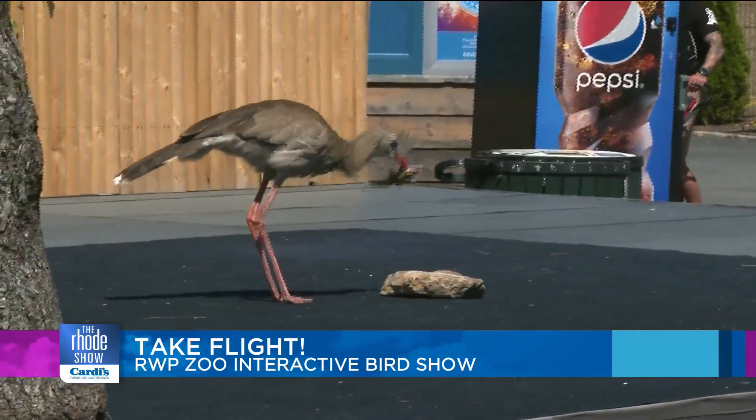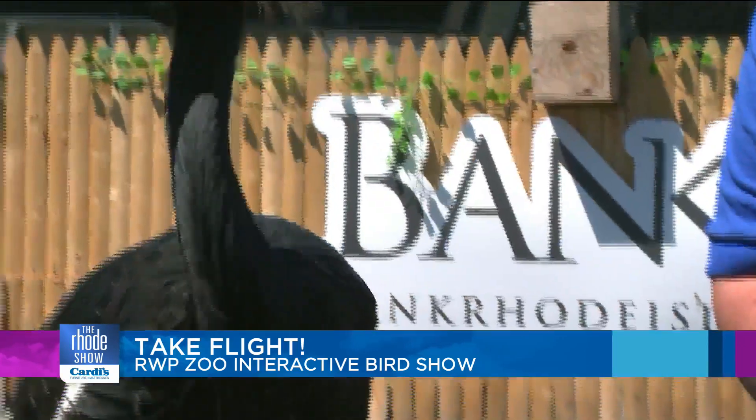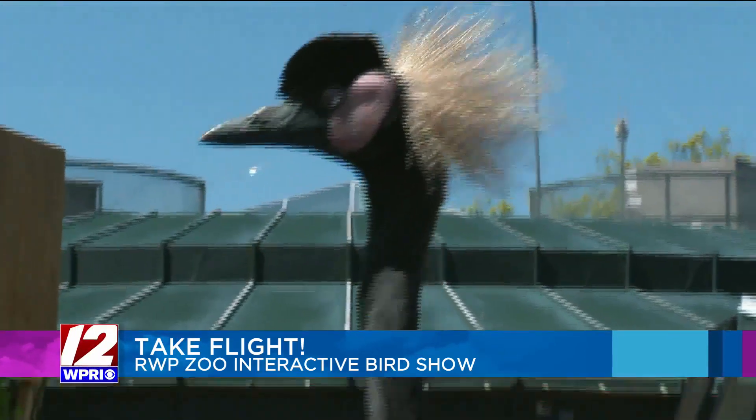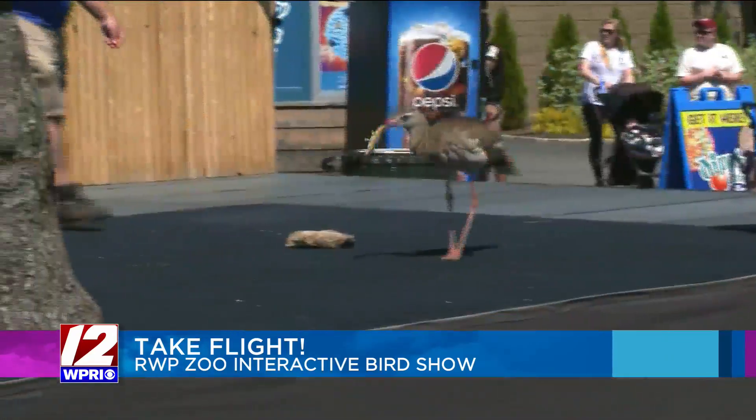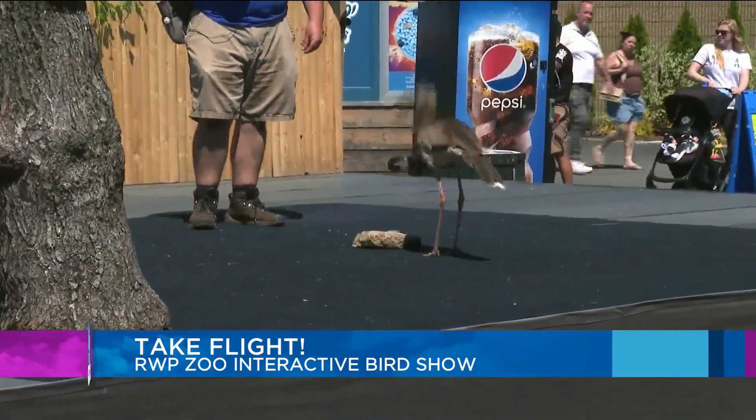It takes a lot. All these birds are different, so the level of training we do is different for each one. But we use what's called positive reinforcement. To get these birds to work and fly around, we ask them to do things, and when they do what we're looking for, we reward them for that. If they just fly around the zoo and hang out, they get to do that too, and when they eventually come back to us, we give them a treat for that too.